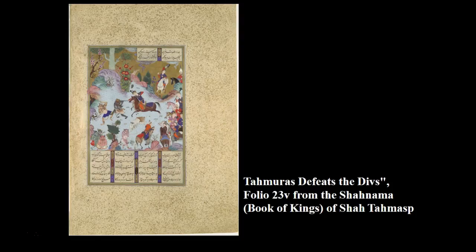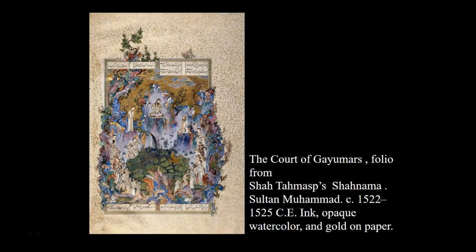My apologies — I had some works mixed up. I had mistitled that previous page from the Book of Kings of Shah Tahmasp. That page is actually 'Tahmuras Defeats the Divs,' so I apologize. Everything else I said is correct. That is the illustration in your AP College Board list of 250 works. This next page — the proper title I'm now showing — depicts the first king of Persia, Gayumars, enthroned before his court.